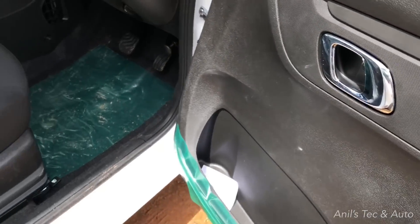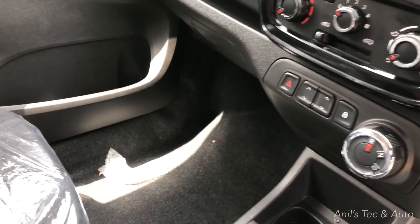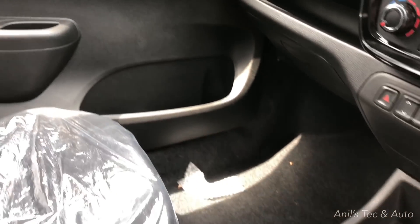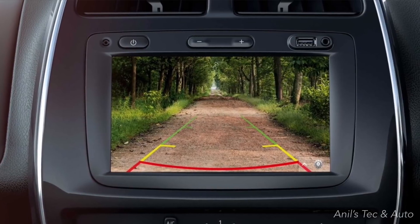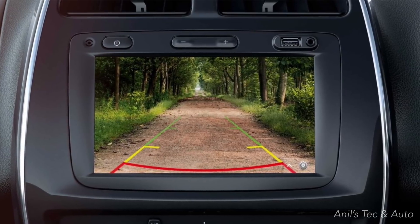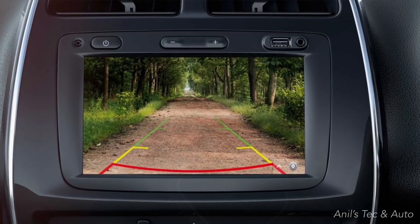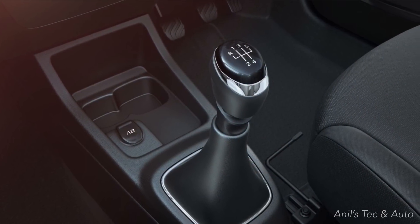Coming to the interior, you can see a full chrome door opener — that's a new feature and it looks very premium. You can also see chrome around the AC vents and center console. The rotary knobs get chrome treatment as well. There are also piano black inserts in the center console.